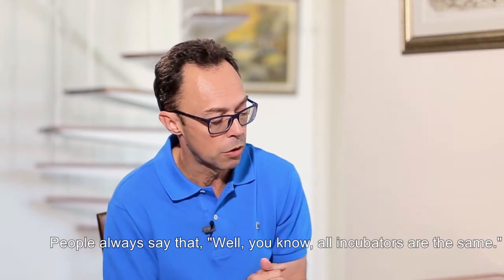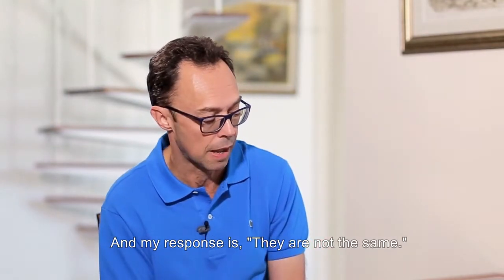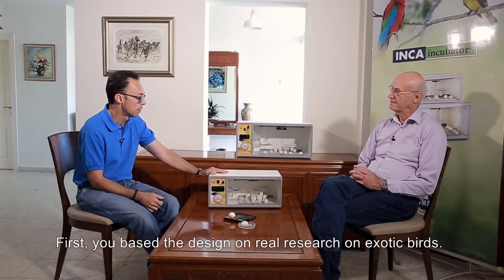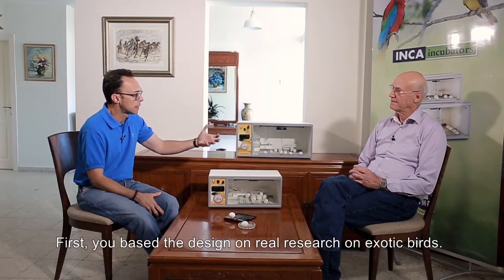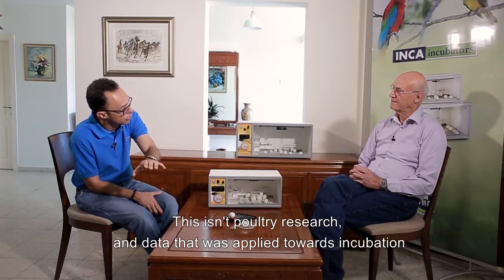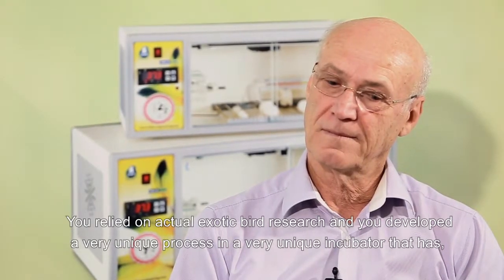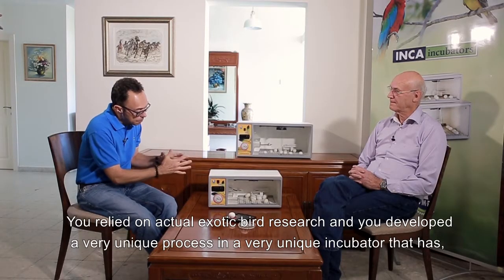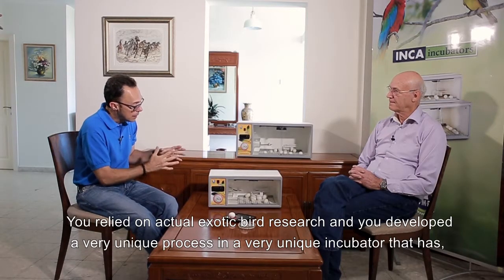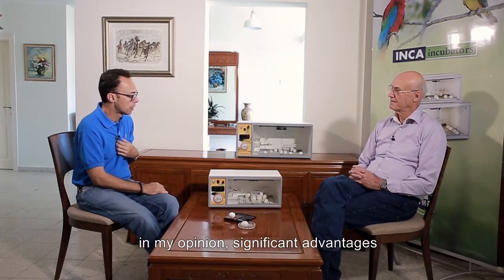People always say that all incubators are the same, and my response is they are not the same. First, you based the design on real research on exotic birds. This isn't poultry research and data applied towards incubation — you relied on actual exotic bird research and developed a very unique process in a very unique incubator that has, in my opinion, significant advantages.